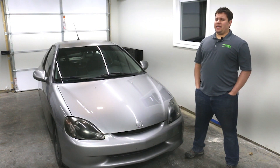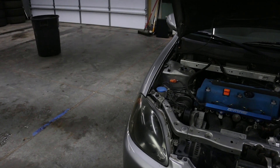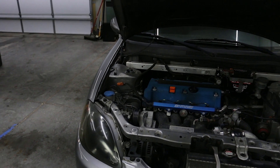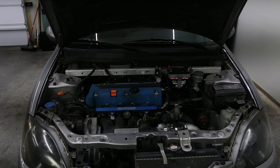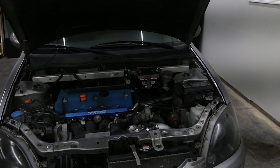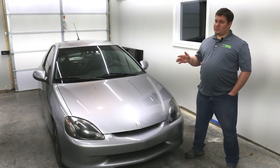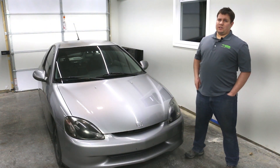The engine is a K24A2 with minimal mods — it's got a Skunk2 intake, a K-tuned exhaust, and a 50-degree VTC from an RSX. The transmission is an RSX Type S six-speed with carbon synchros and a custom final drive. The custom final drive really skirts the line to allow really good fuel economy while also being relatively quick everywhere else.